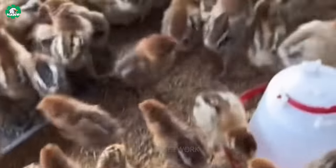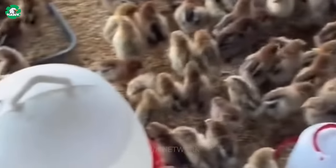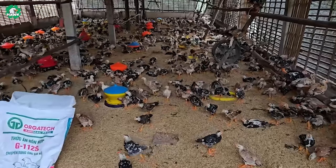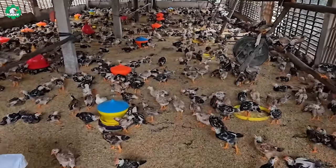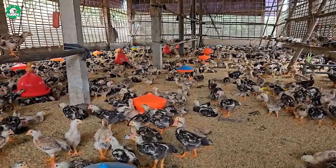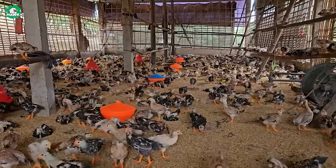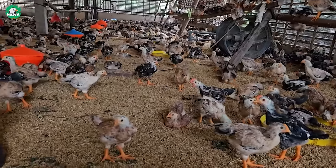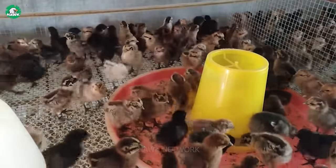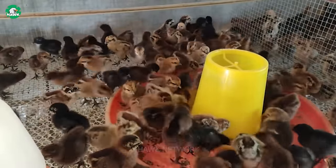Let's explore the process of caring for the young chicks. Caring for chicks on the mountainside requires careful attention and creativity. Firstly, selecting a safe location to build protective enclosures is crucial. This helps protect the chicks from the risk of falling and other dangers, ensuring a safe and comfortable environment for their development.